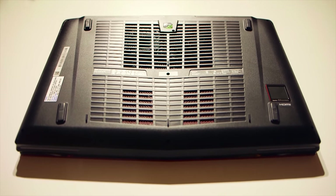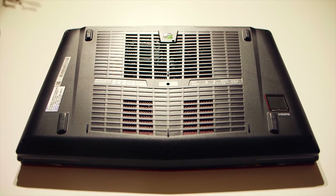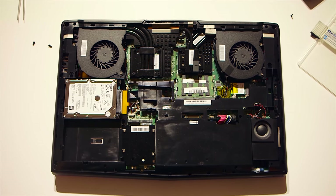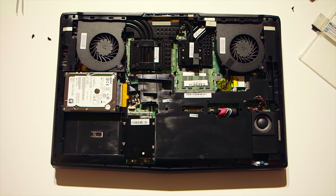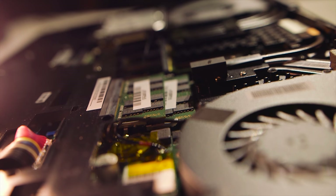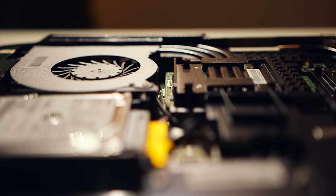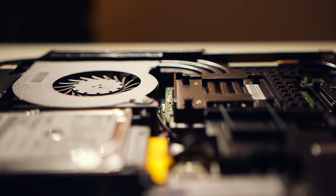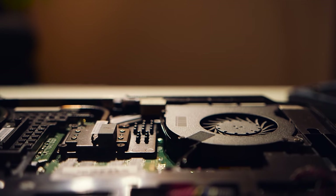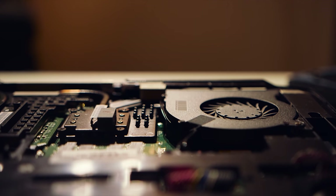Unfortunately, MSI doesn't want you to upgrade the storage or memory, but ignoring that, I plunged my screwdriver through the warranty sticker to see what's inside. The layout is definitely different from the X9 — the hard drive can be accessed on the left as well as the M.2 SSDs. The memory is also accessible without too much trouble. Both the GPU and CPU are cooled separately with large fans and proper heatsinks, positioned to let hot air exhaust through the back.